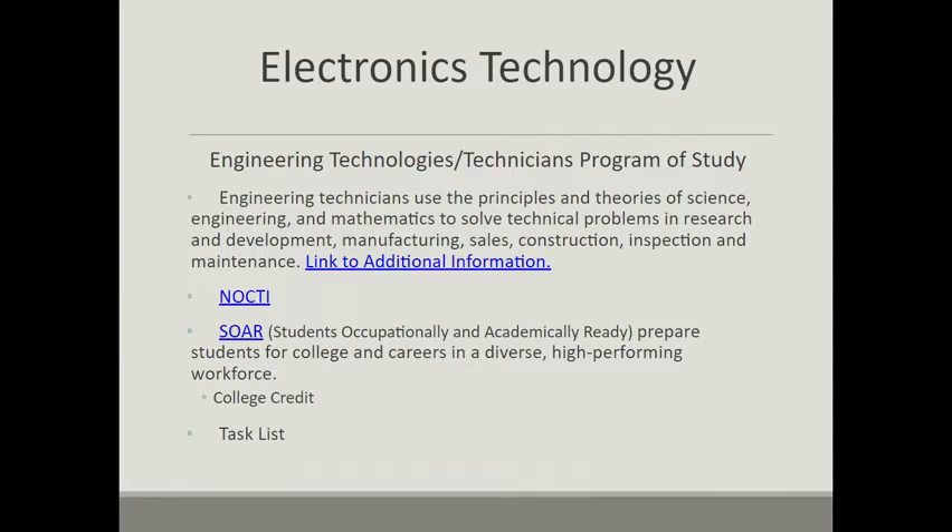Electronics Technology does fit into the SOARD program, which prepares students occupationally and academically for college careers in a diverse, high-performing workforce. It carries a local articulation with Harrisburg Area Community College. Students who pursue a mechatronics degree at HACC can receive four credits in electronics if they successfully pass the electronics technology course with a B or better here at the high school.